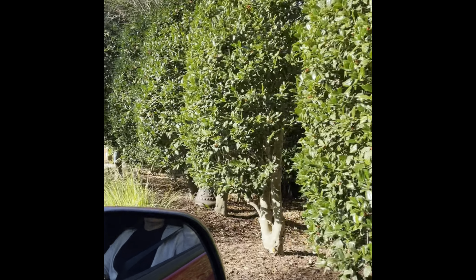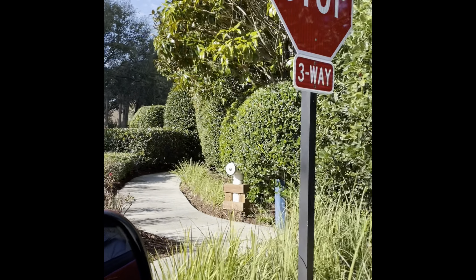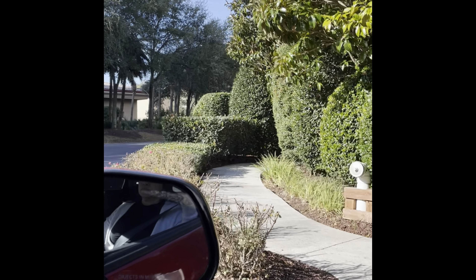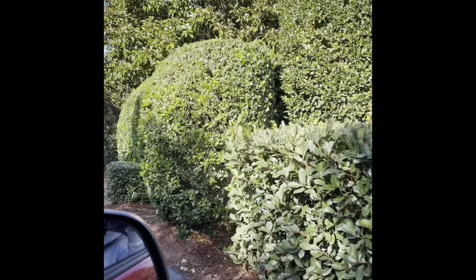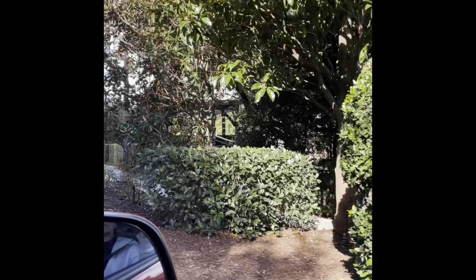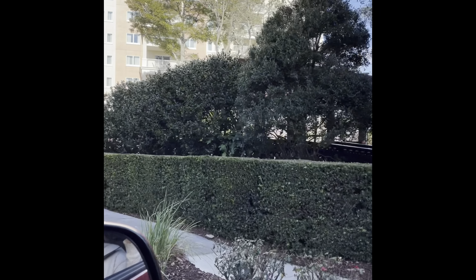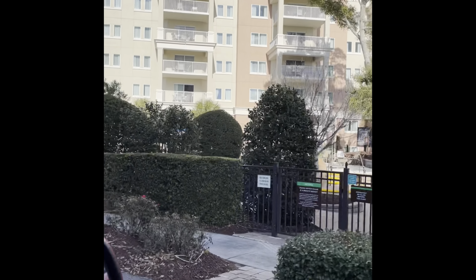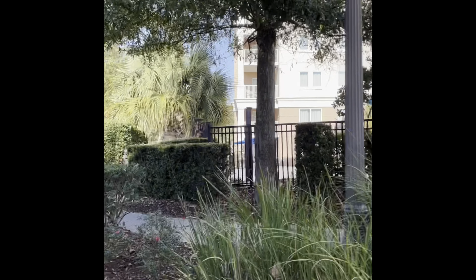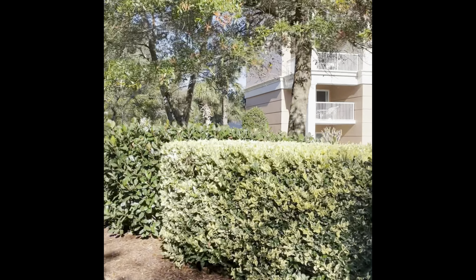So far, so good. We checked into the property and we have been walking around. I haven't posted the room tour and the tour of the property yet, but I will be doing that soon. You can see that just driving in, how lush and green it is. There are, I want to say, four pools on site, and I believe three buildings as well.